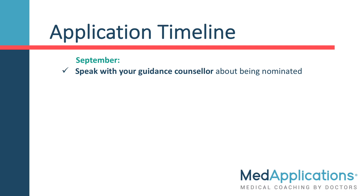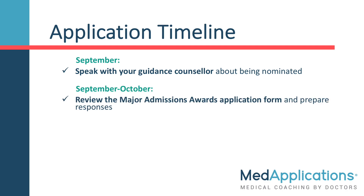Applying for the Chancellor's Scholarship begins when you start grade 12 in September. At this point, you should speak with your guidance counselor about being nominated. In September to October, it is recommended you review the Major Admissions Awards application form and begin to prepare your responses.